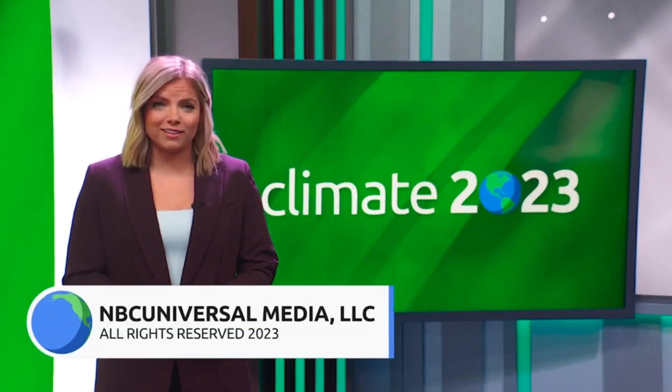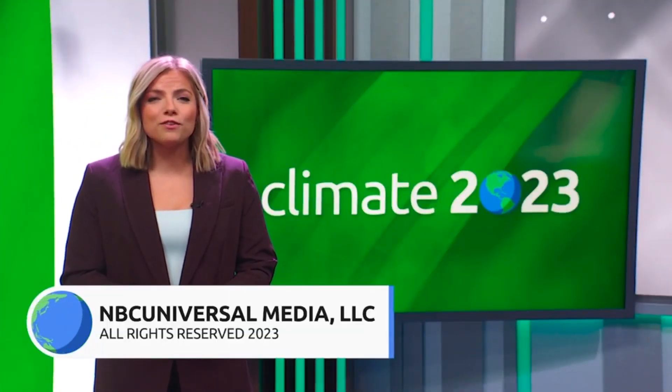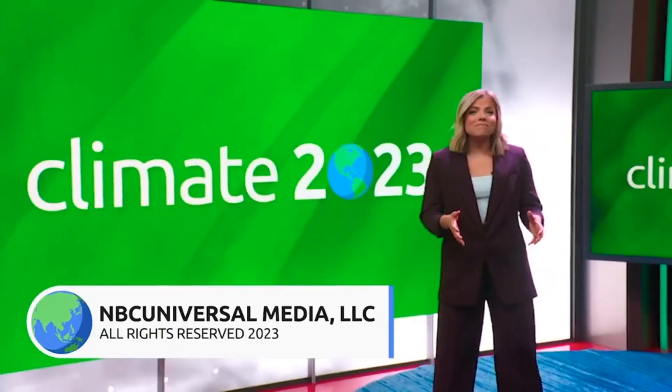Thanks again to our panelists, and thank you for watching Climate 2023: The Future of Heat. I'm Hannah Donnelly. See you next time.